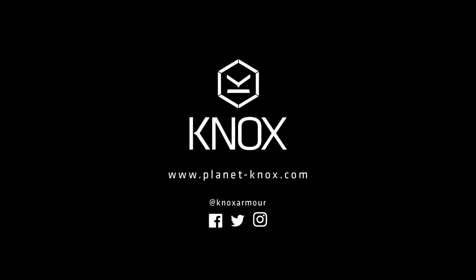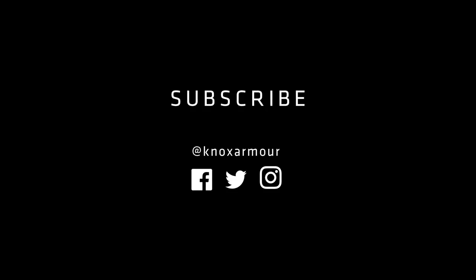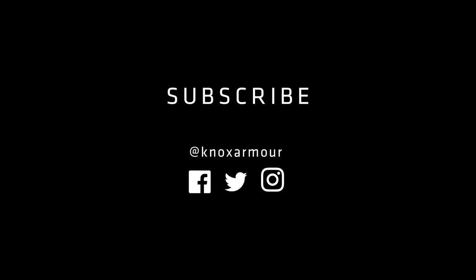So watch this space and we'll see you in the new year. Bye!